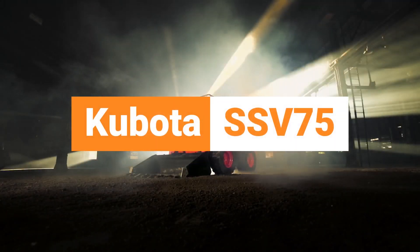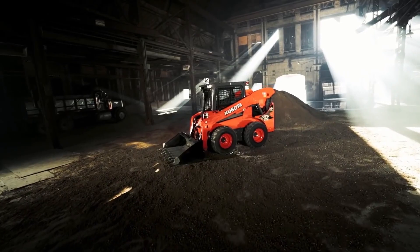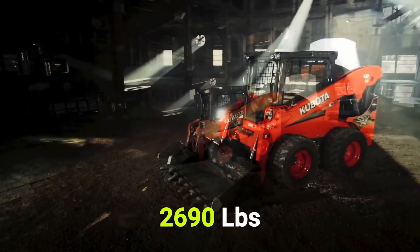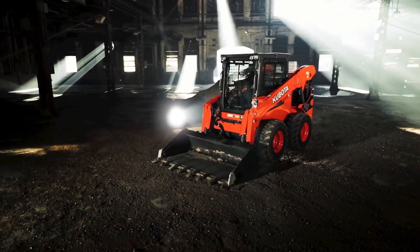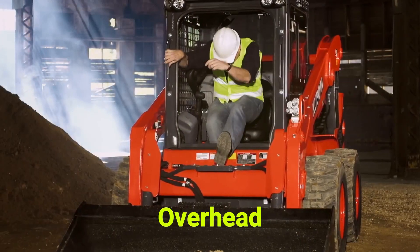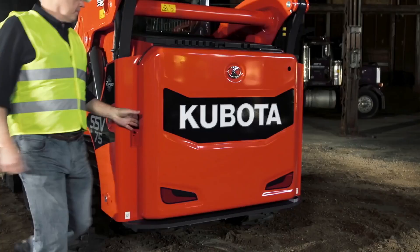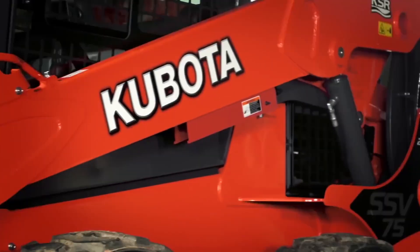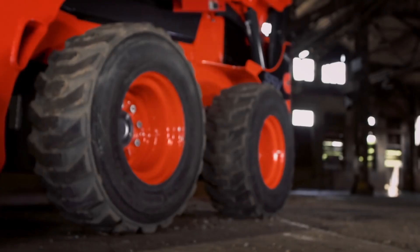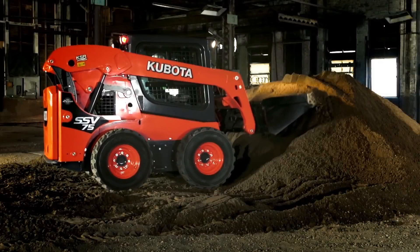Kubota. With standard two-speed travel and optional high-flow hydraulics, Kubota's SSV75 will meet the needs of construction, rental, and agriculture customers. The rated operating capacity is 2,690 lbs for the SSV75. It features a unique slide-up front entry door that rises overhead, a sidelight for better visibility and safe machine operation in a spacious cabin with climate control. An optional multifunction lever is available, allowing for fingertip control of major machine and implement functions. The large fuel tank is located in the rear door for quick, clean, and easy refueling with enough capacity to work all day.